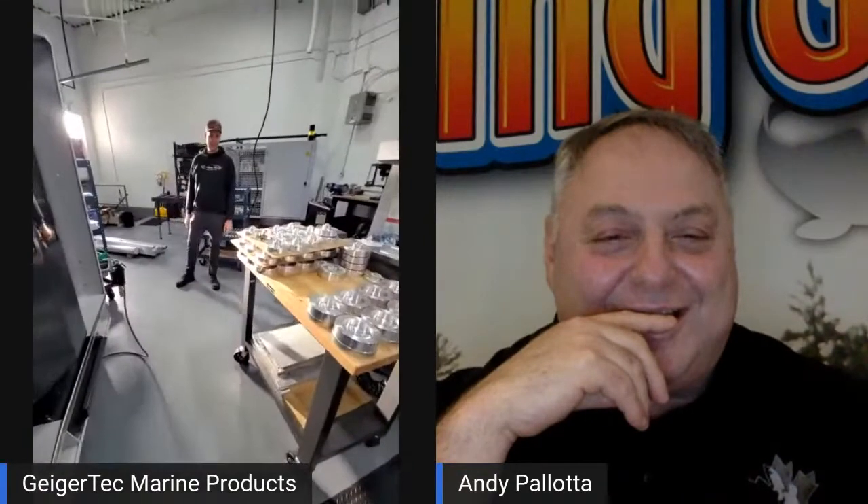Do you have a sec? We'd love to show people around the shop and some of the machines. I'll turn the camera around and give you a tour. Let me switch the camera to the back. There we go.